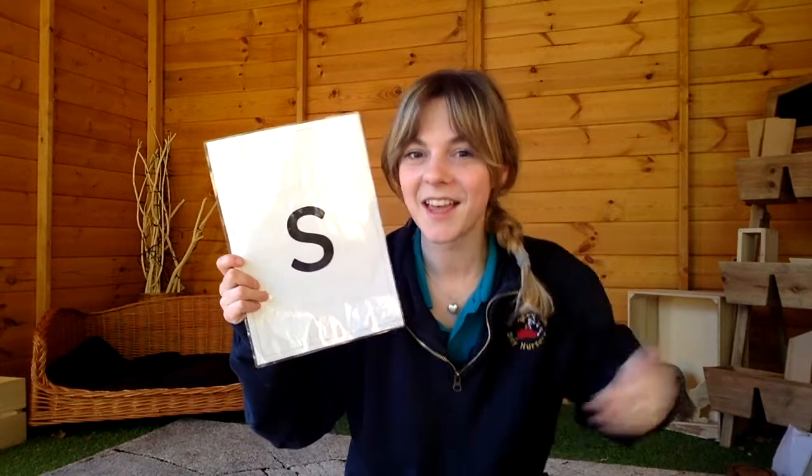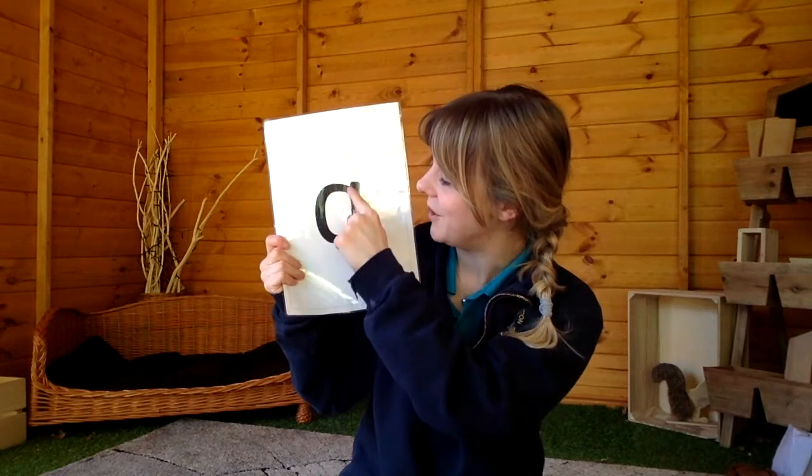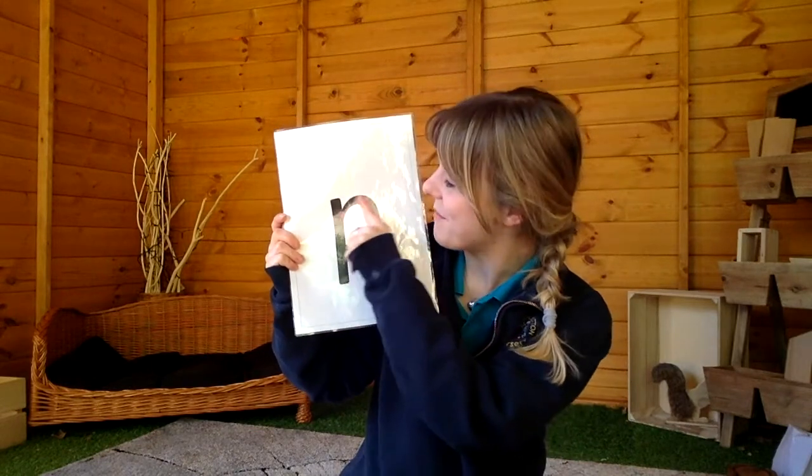Here we go. Grapheme formation: slither down the snake. Grapheme formation: around the apple, down the leaf. Grapheme formation: down the tower, across the tower. And grapheme formation: down the pirate's leg, back up and over his face.